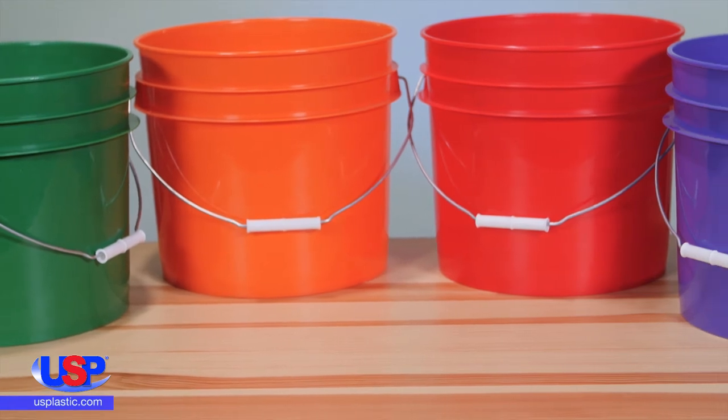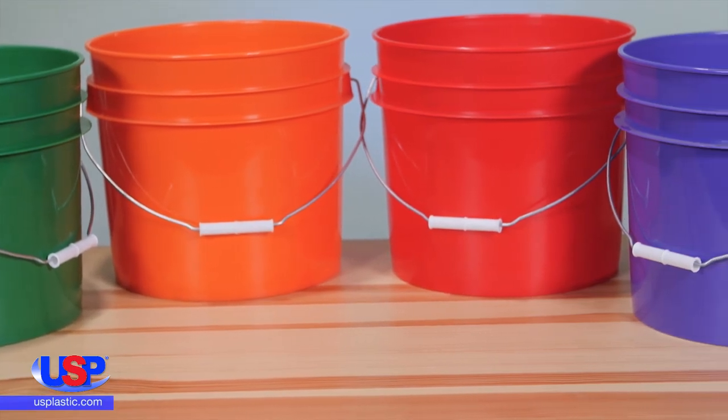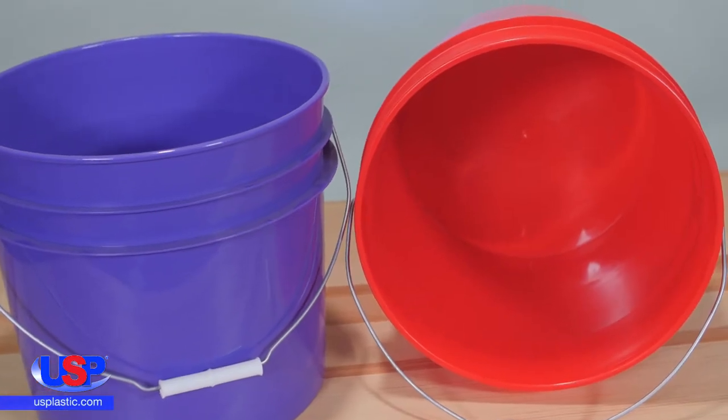These buckets are economical, offered in exciting colors, and durable enough for all your tough jobs.